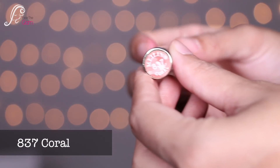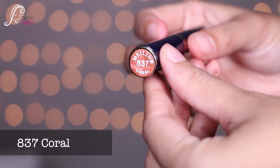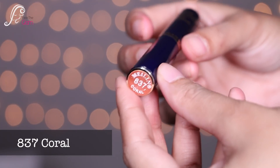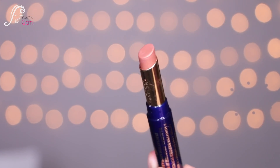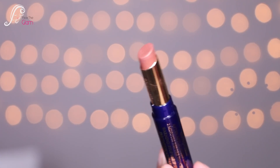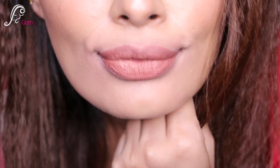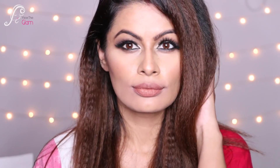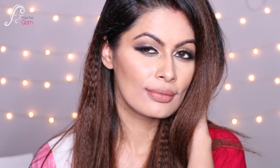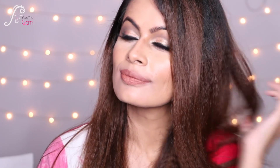The next shade is 837, called Coral. Again, one of my favorites out of this collection. It's a very pretty, proper brownish nude color that gives a really nice, natural lips look.